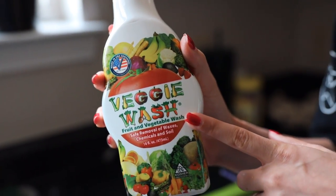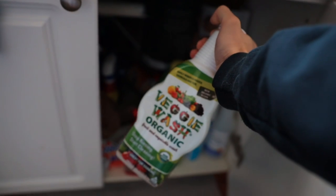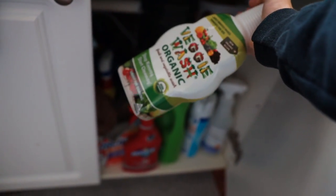All right, we got the celery. We got to get a knife. Always wash fruit and veggies with veggie wash. Actually the trick is to get this one and just refill the spray bottle.